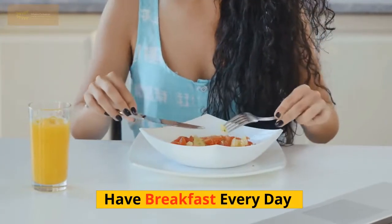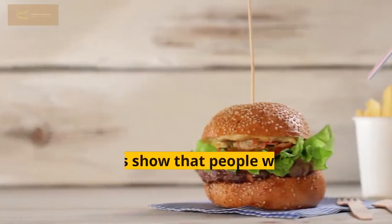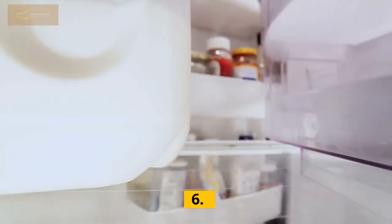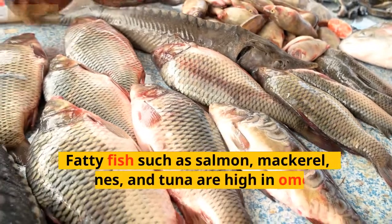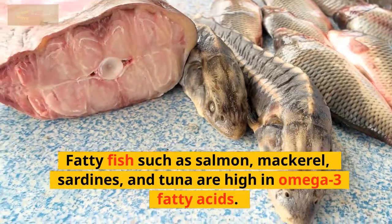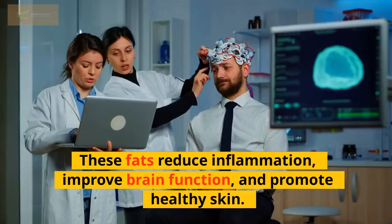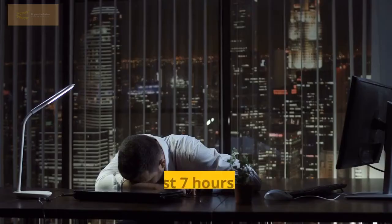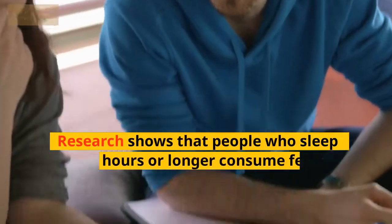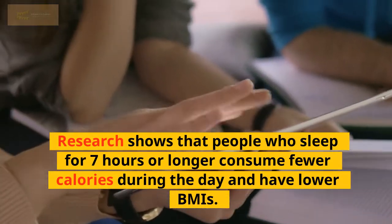Fifth, have breakfast every day. Breakfast gives you an energy boost and helps you stay full until lunch. Studies show that people who eat breakfast lose more weight than those who skip it. Sixth, eat healthy fats. Fatty fish such as salmon, mackerel, sardines, and tuna are high in omega-3 fatty acids. These fats reduce inflammation, improve brain function, and promote healthy skin. Seventh, get enough sleep. Getting at least 7 hours of sleep each night can help you shed pounds. Research shows that people who sleep 7 hours or longer consume fewer calories during the day and have lower BMIs.